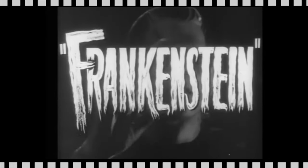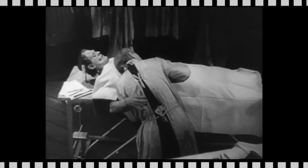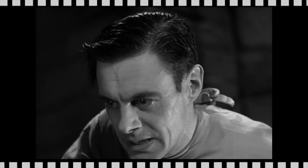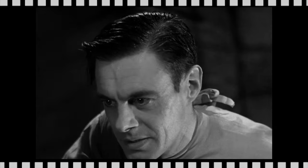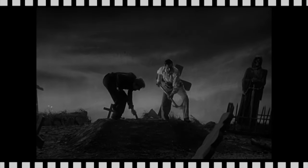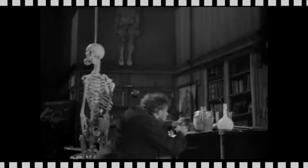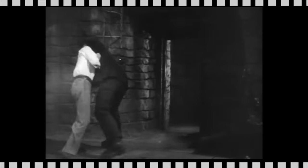Frankenstein — the original, starring Boris Karloff — a horror sci-fi super classic. Dr. Henry Frankenstein, played by Colin Clive, is obsessed with assembling a living human being out of parts from exhumed graveyard corpses. His assistant, by mistake, steals a criminal brain from the medical hospital, and what ensues is a monster out of control terrorizing the village.